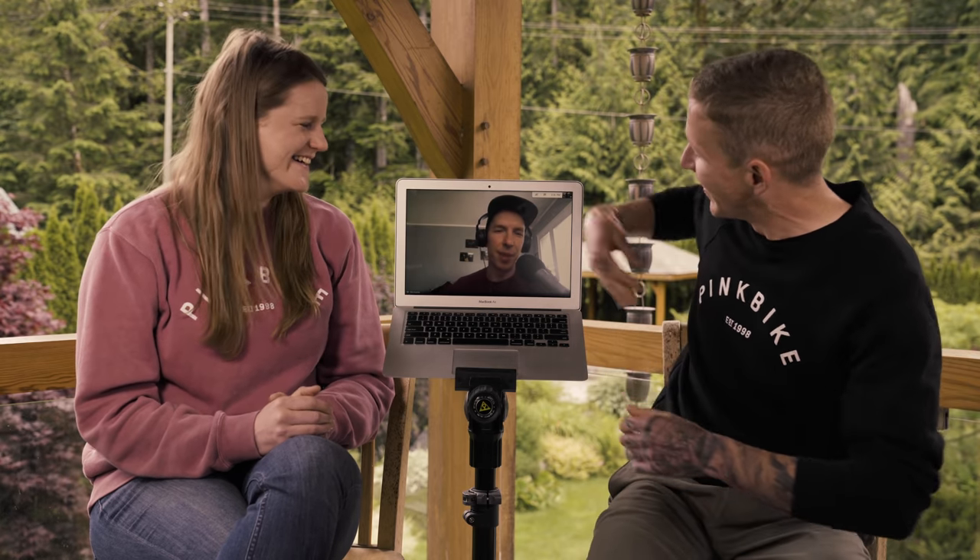All right, so that is it for the round table discussion for the cross-country race bikes in our field test. I'm going to tape Kaz to my bike and I think we're going to go for a ride together, a little tandem ride. Are you okay with that, Kaz? I want to be the front. I'm going to put some Lycra on.